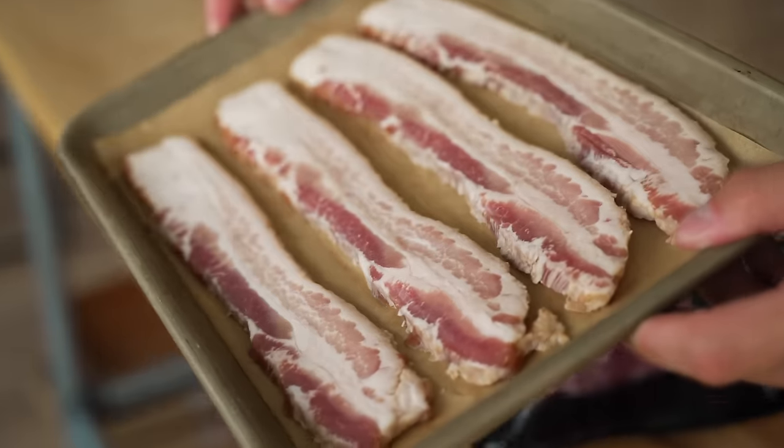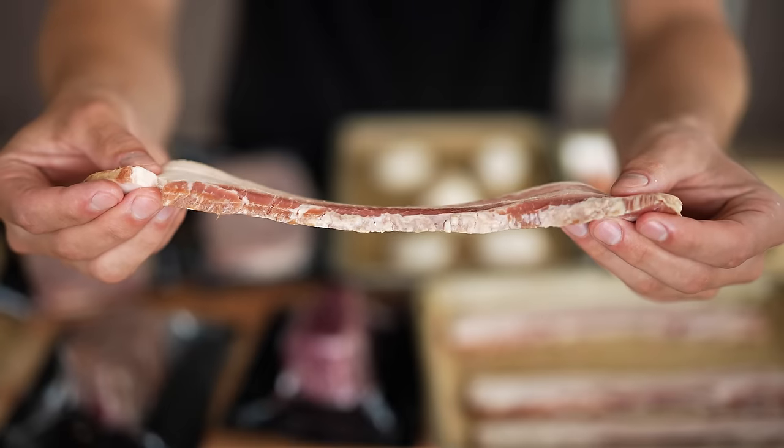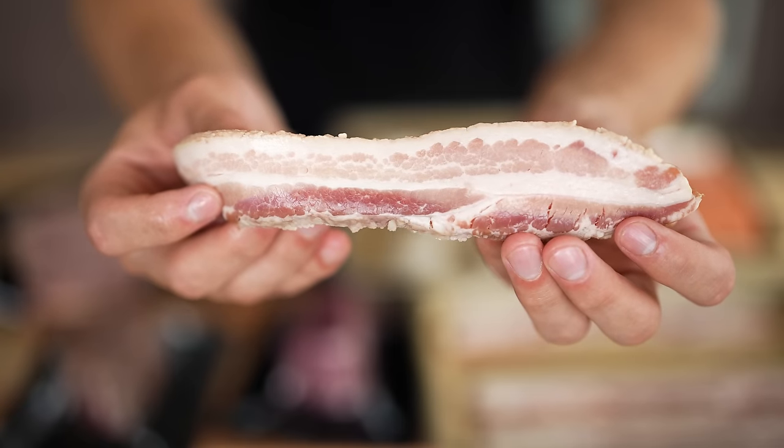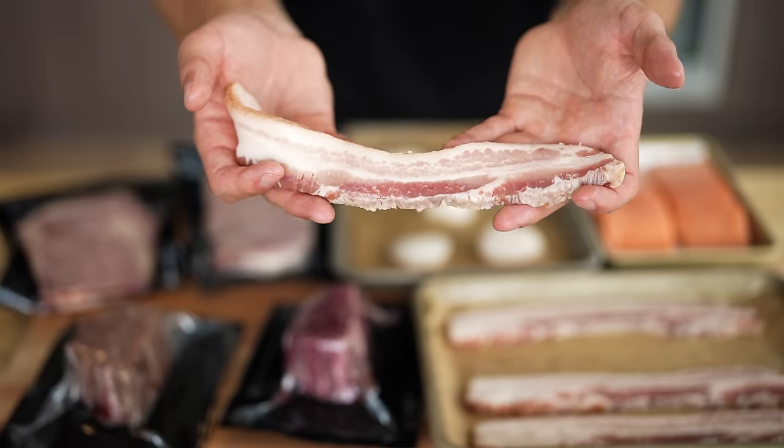Now, we have some of the thickest bacon you've ever seen — and when I say thick, I mean with a bunch of Q's at the end, almost as thick as me. I really wanted to take this bacon and sear it off on our hot stone to see what it would turn out as. Let's treat this bacon like we would any other protein and really give it some love and care.